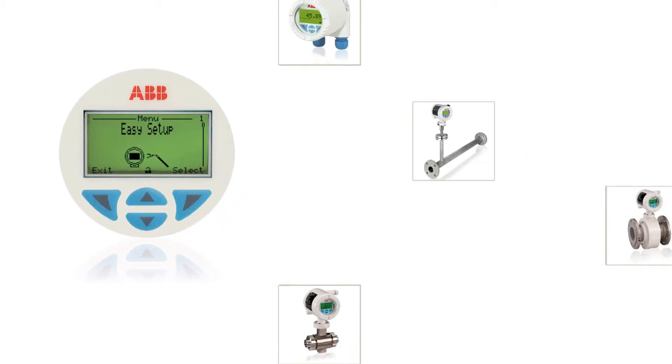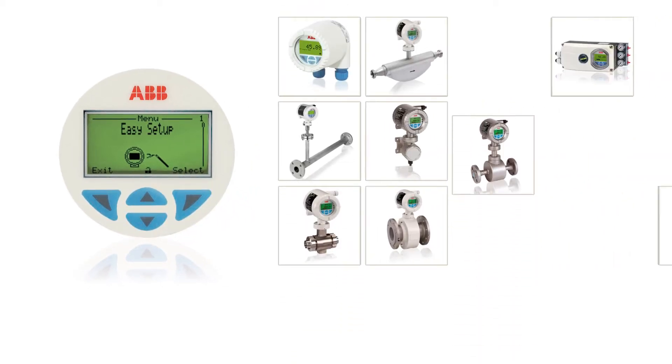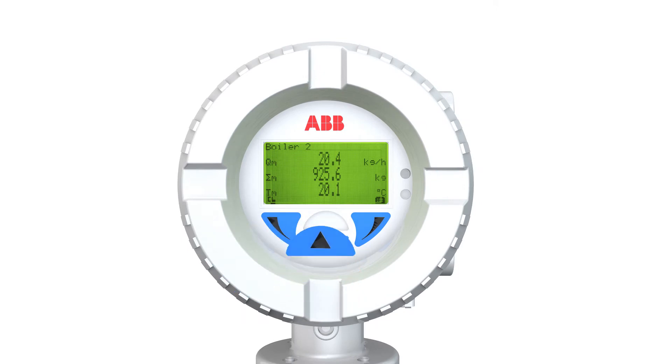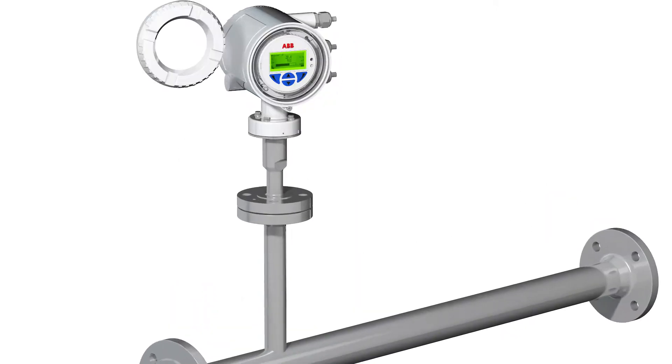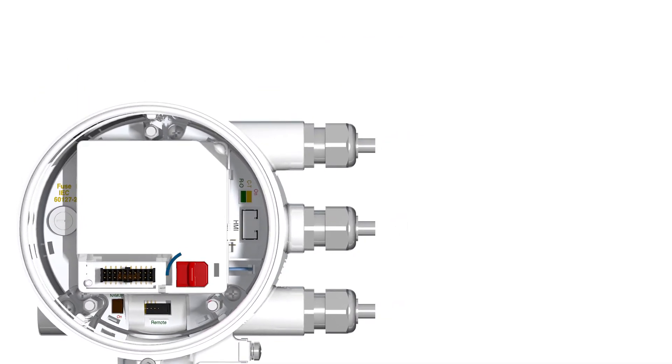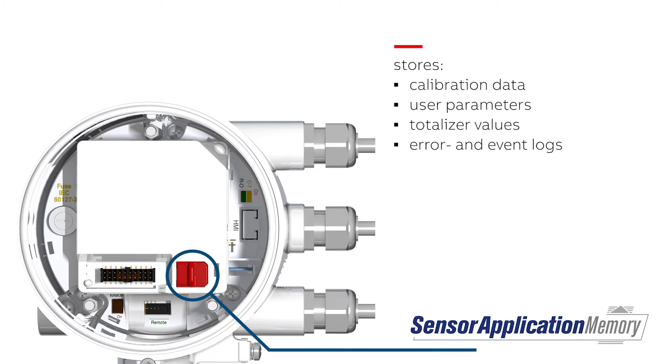ABB's common operating concept ensures simple, fast and safe commissioning and reliable operation in flow, pressure, temperature or density measurement. The operation is done through the glass via capacitive keys. The transmitter housing does not have to be opened. The SensiMaster devices feature sensor application memory technology for maximum data security of calibration and user data, counter readings, air and event logs.